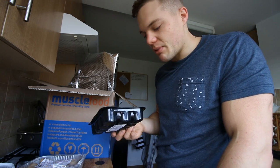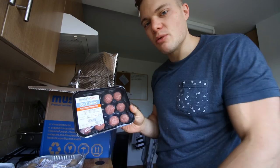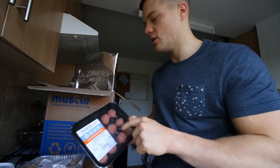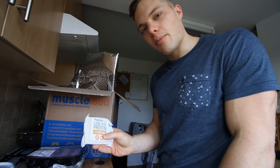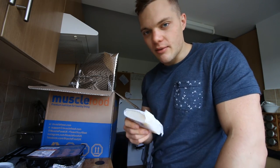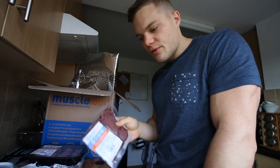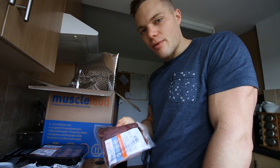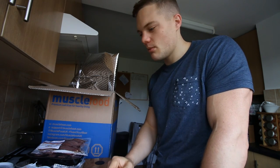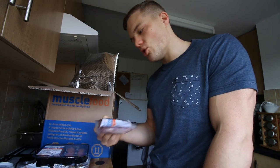We have 12 wagyu beef meatballs - wagyu is a type of beef that is supposedly amazing. It's not 100% wagyu beef, but these are a much more convenient size than the giant ones we normally get and have to roll into smaller balls, so these look good. We also have some Muscle Food low-fat protein cheese - Charlotte mentioned we haven't made a pizza in a while and didn't have any cheese. Then we have two pure beef rump steaks from Muscle Food's new pure beef range. I'm not a fan of their normal rump steaks, so I'm hoping these are better.